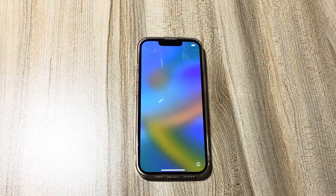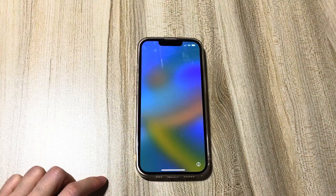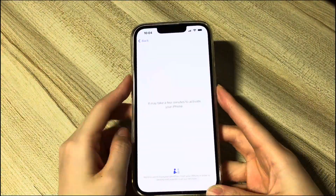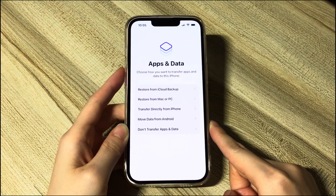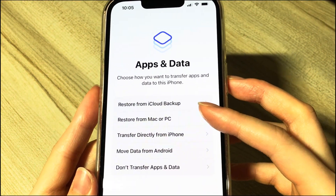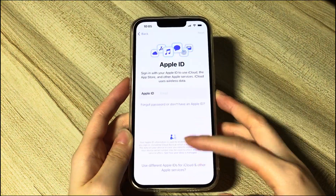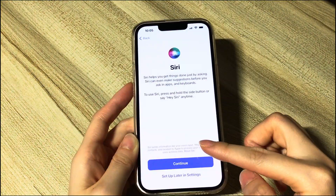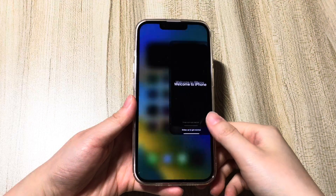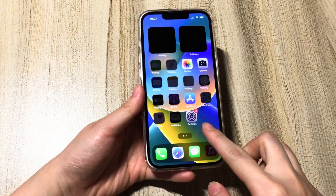You'll see an Apple logo with a progress bar under it. When the bar reaches 100%, your device will restart and boot up to the Hello screen. Fourth, set up your iPhone by following the setup assistant. During the process, you can choose to restore from iCloud or computer backup in the Apps and Data screen. If not, just choose 'Don't transfer apps and data' and finish the following steps. Once done, you'll have unlocked your security lockout iPhone and bypassed the three-hour timer.